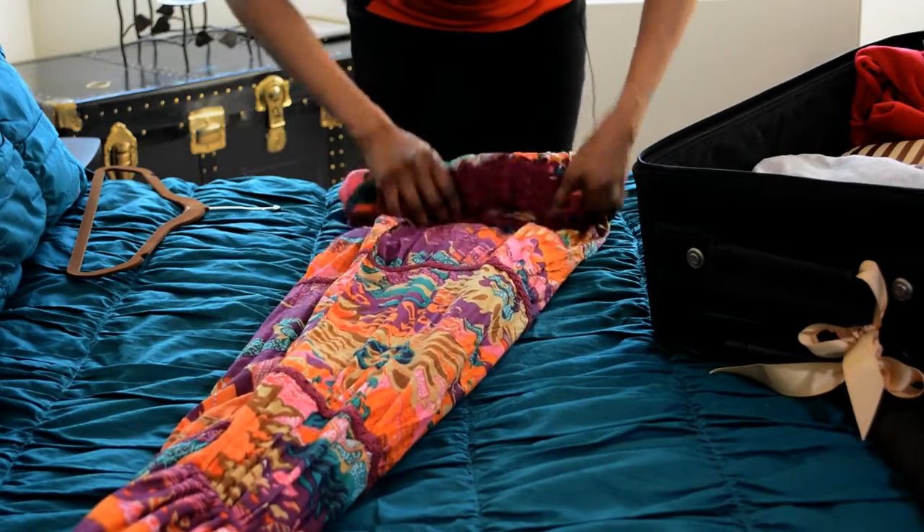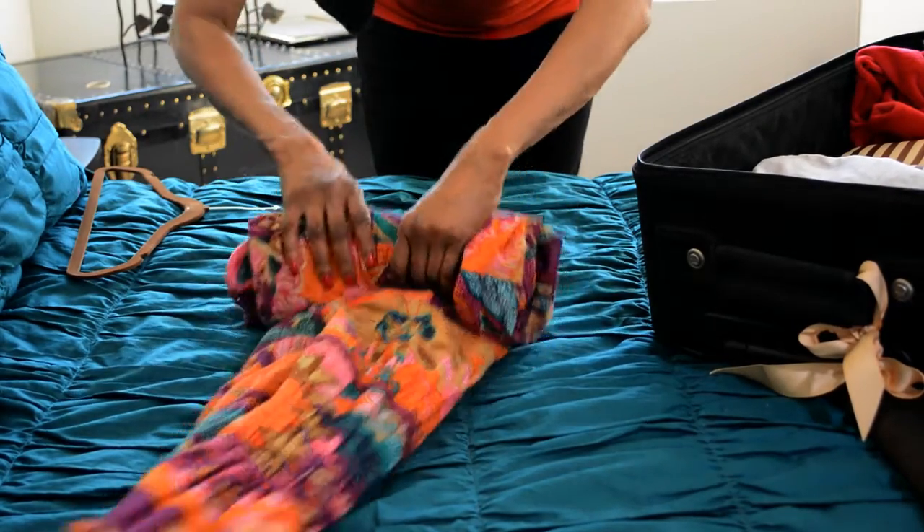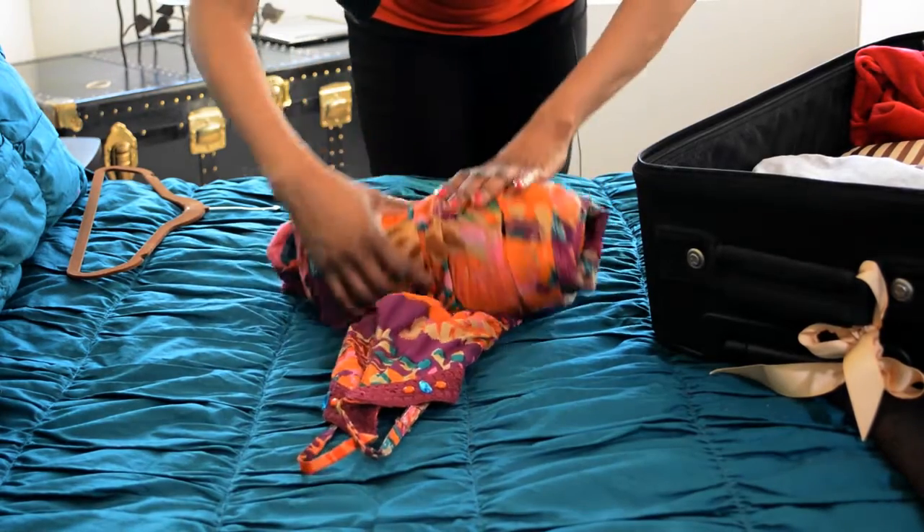I do both. My casual dresses, my sun dresses — I take them and I pack them away in the suitcase. I place them on the bed and I roll them up, and once I'm done, I put them in the suitcase.